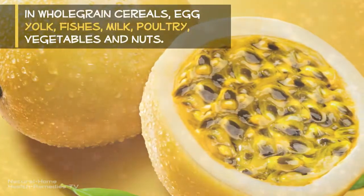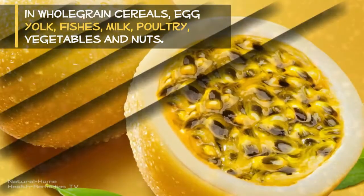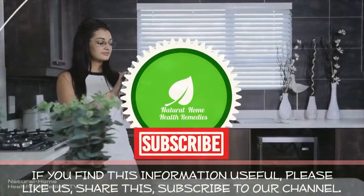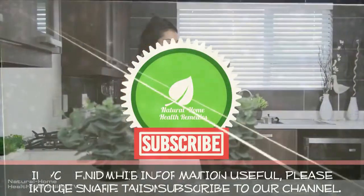Phosphorus is a component found in all cells, inclusive of DNA, RNA, and ATP. It is found in whole grain cereals, egg yolk, fish, milk, poultry, vegetables, and nuts, and is an essential element for the balancing of pH.